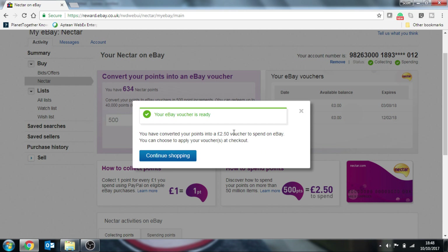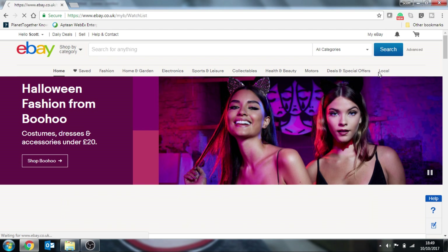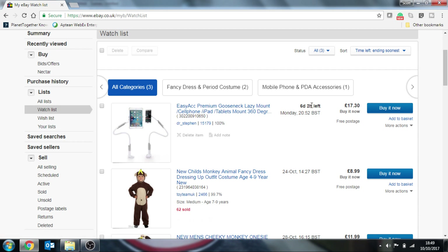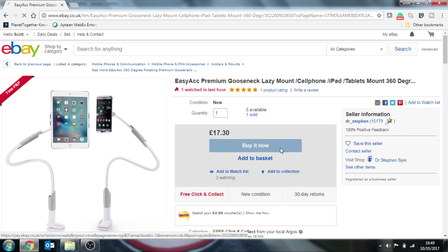I've converted my points to £2.50. So continue shopping. Now I'm going to go and purchase an item and I'm going to use my Nectar points to get my £2.50 off. The item I've chosen to buy is this gooseneck lazy mount for my tablet and phone. So I'm going to go over to Buy Now.